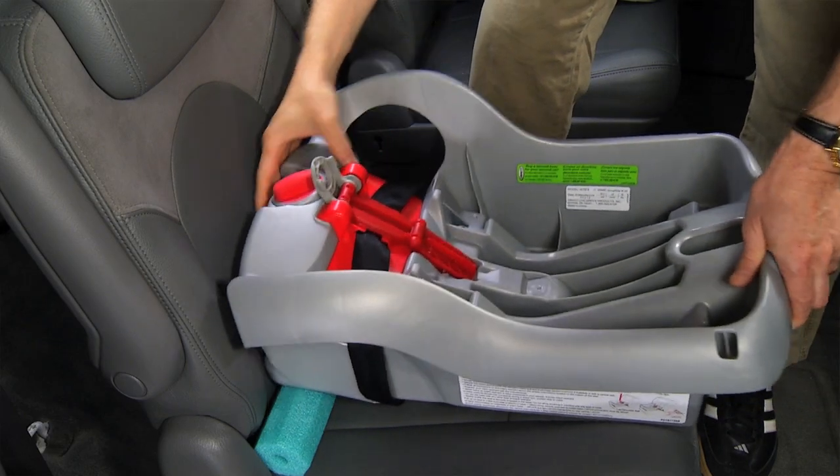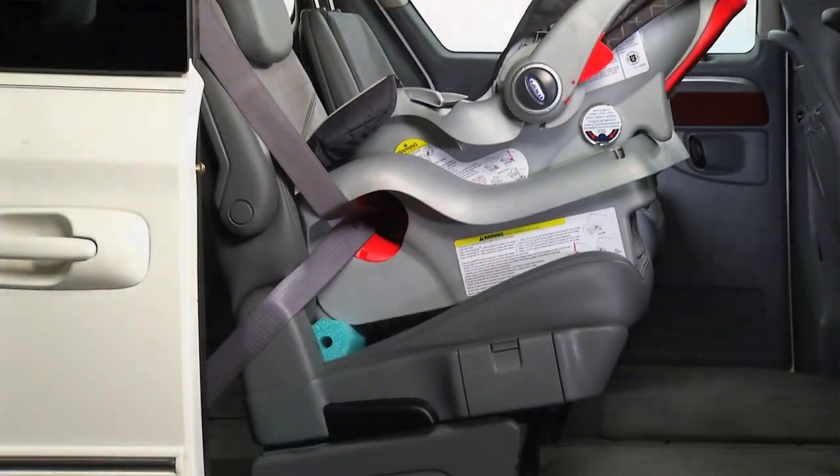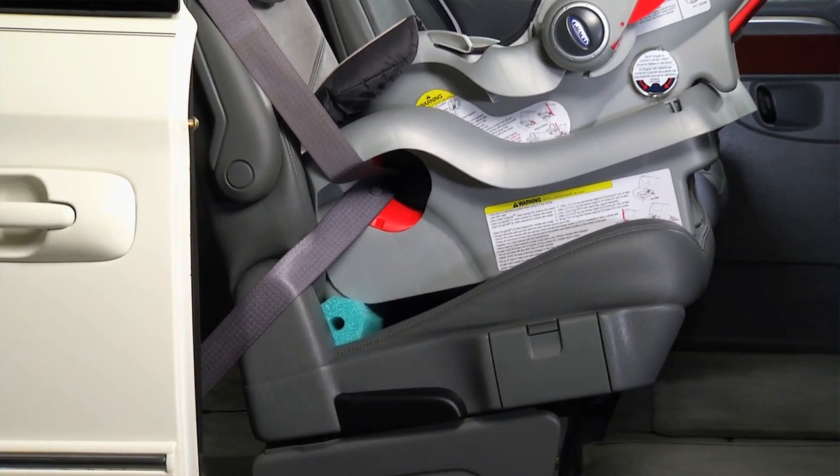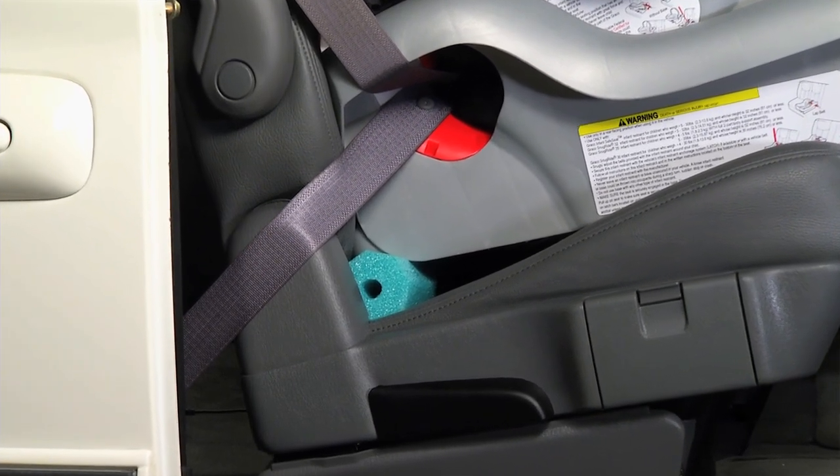If your seat doesn't have an angle adjuster, you can install the car seat at the appropriate angle by putting a rolled towel or other firm padding like a pool noodle under the base of the seat near the point where the back and bottom of the vehicle seat meet.